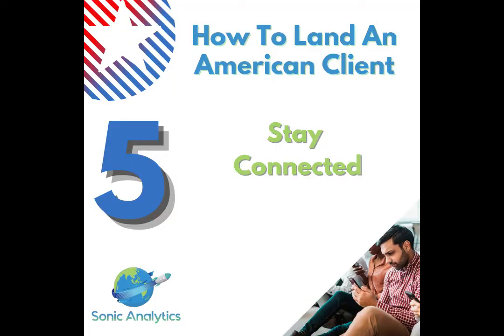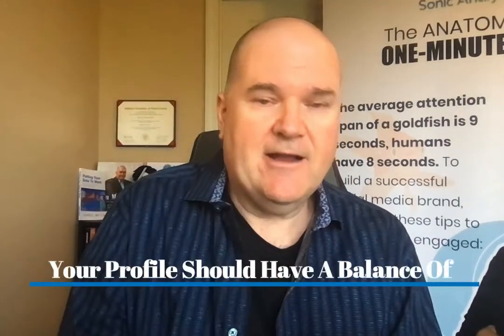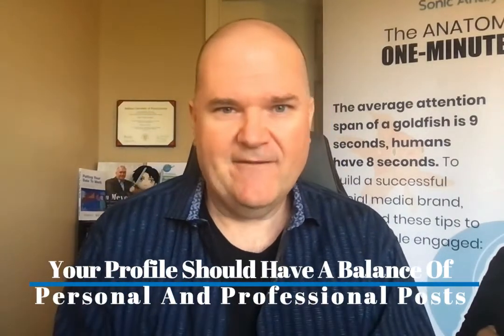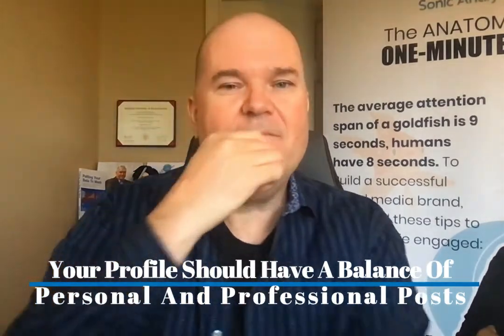Number five: stay connected — post every day. It can be a fun selfie, a group activity, a family thing, but mix it up with something like an interesting article about graphic design, a new tool you just learned, or something you want to figure out to help businesses. Your Facebook profile should have every third or fourth post be something that makes people think, 'Yeah, I want to work with this person.' That's how you have to think about Facebook.